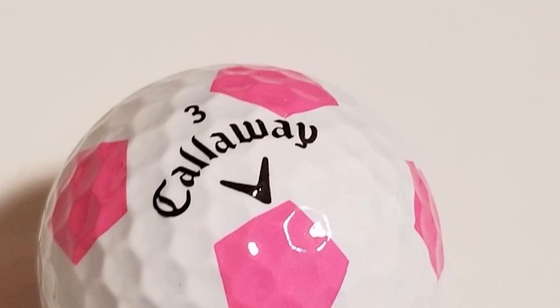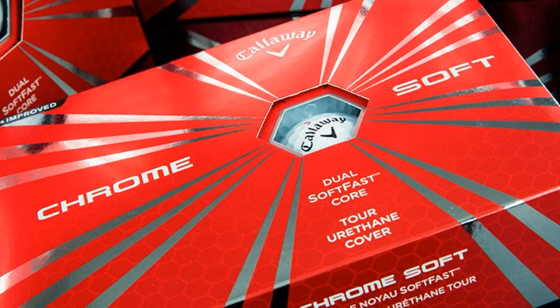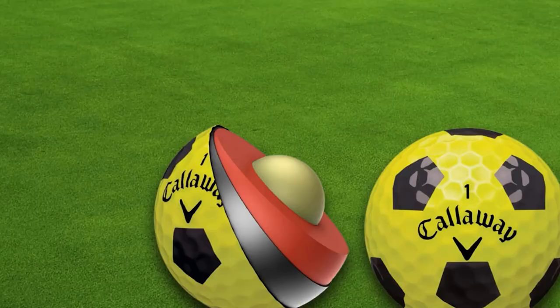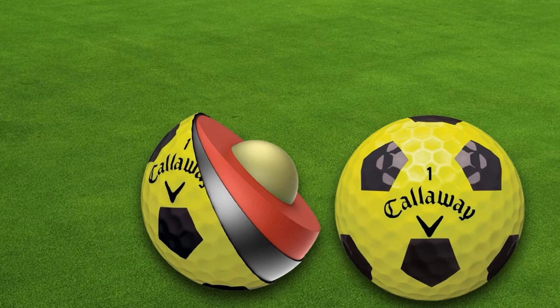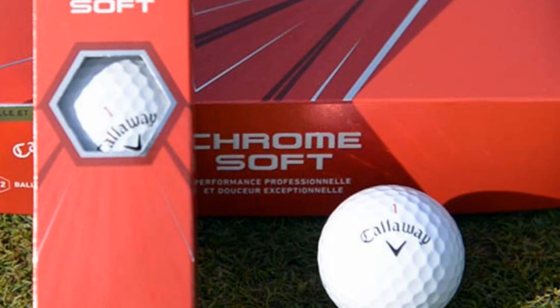If you are the type of golfer who is not comfortable with soft golf balls, then you should not pick this one. But if you still want to practice and get used to a soft ball, then this might help your performance. The main attraction of this golf ball is its new Graphene Dual Soft Fast Core, which includes a thin outer core and a larger inner core to increase ball speed while reducing long game spin for greater distance.